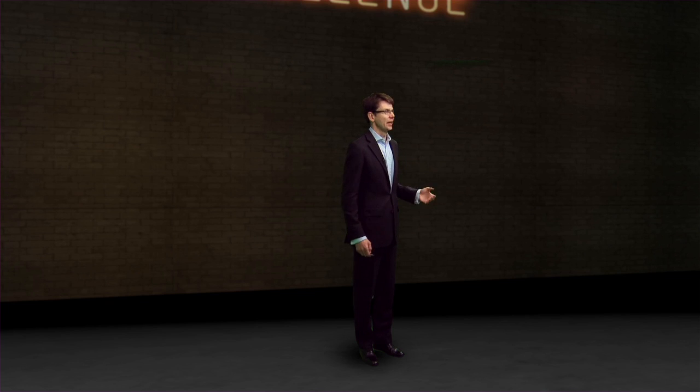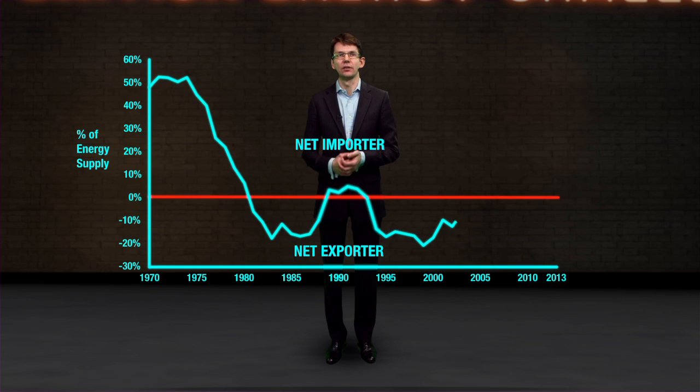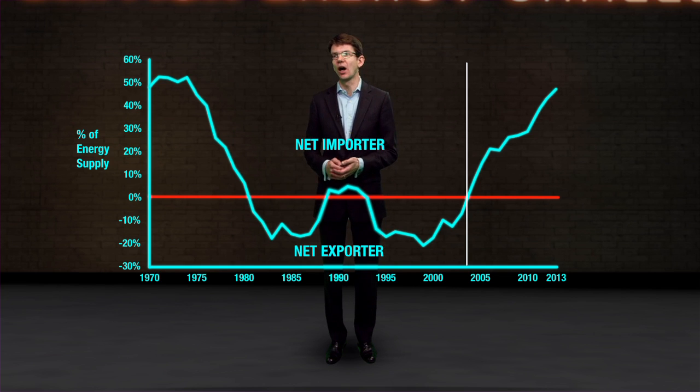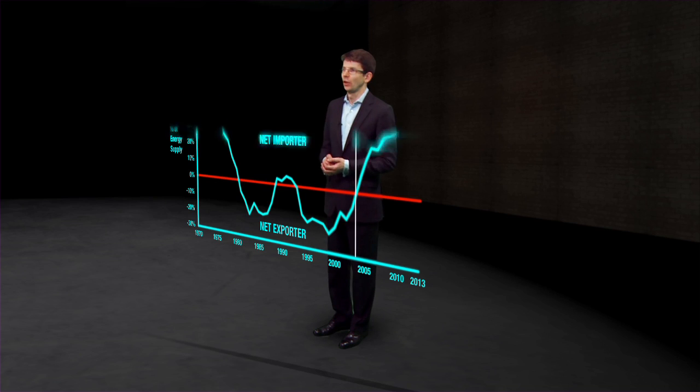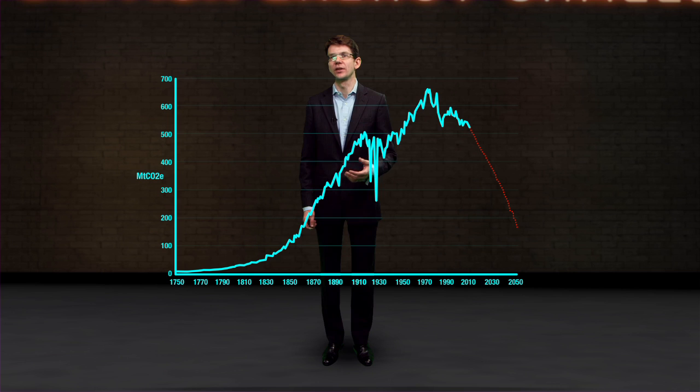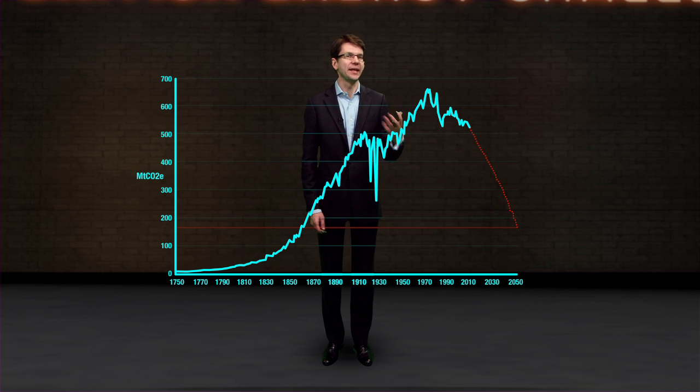Historically, the UK benefited financially from having cheap local coal and then cheap local oil and gas, and until around 2004 we were an energy exporter. However, this is no longer the case and we now pay to import just under half of our energy. Added to this, we now know that burning fossil fuels creates carbon dioxide and that causes climate change. The UK has a legally binding target to reduce greenhouse gas emissions to about 160 million tons of carbon dioxide equivalent by 2050. But we also have to factor in emissions from cows burping, making cement, international aviation, international shipping and the like. Once we do that, we may need to get carbon dioxide emissions from burning fossil fuels down to around 80 million tons by 2050, and then perhaps to zero within my lifetime.